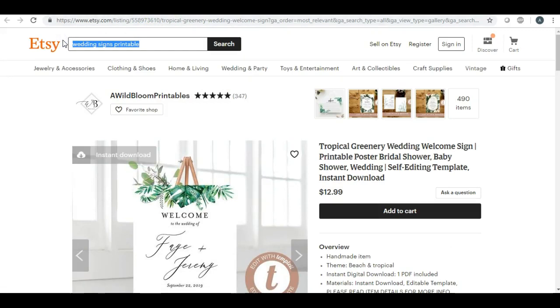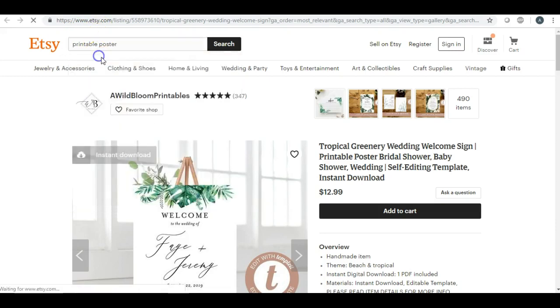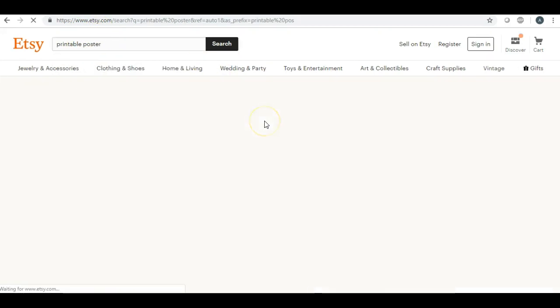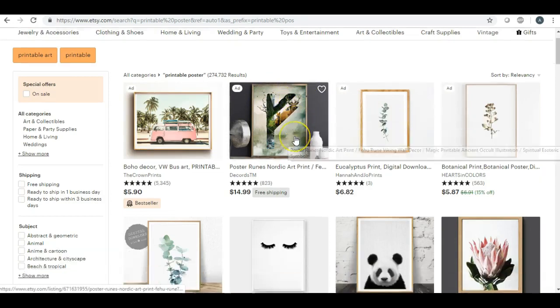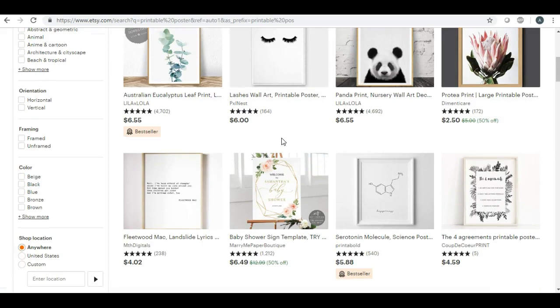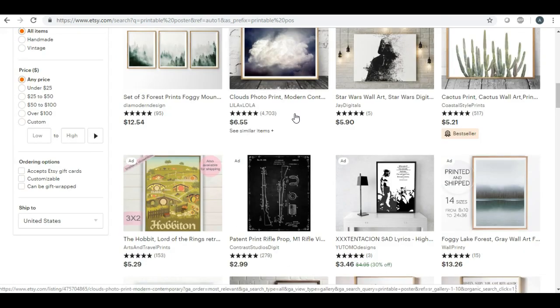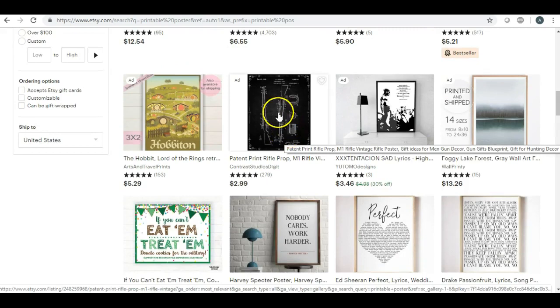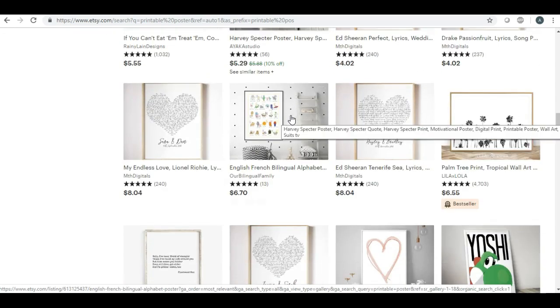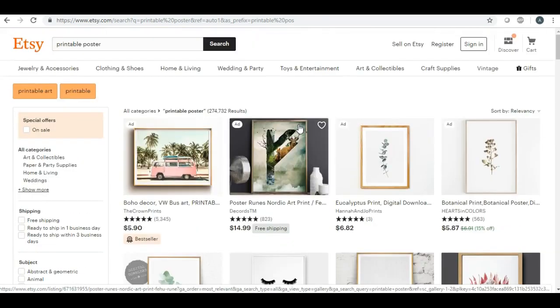Next up is printable posters. You can either pre-make these posters or do custom posters. These examples are almost in the wall art category, but sometimes people just want something huge that they can use as a poster rather than wall art. Printable posters are another good niche to go into.